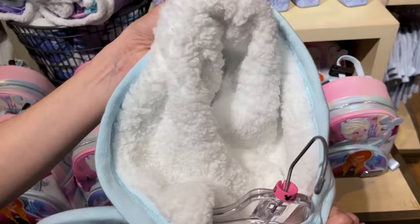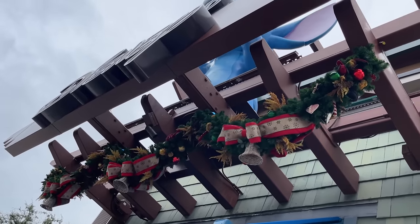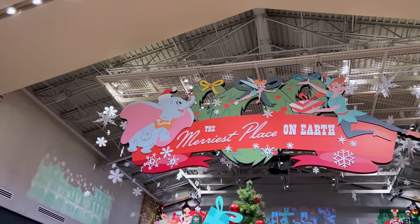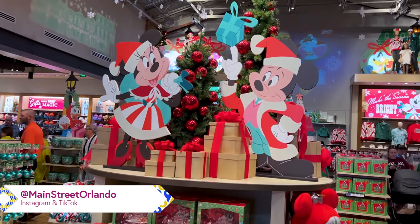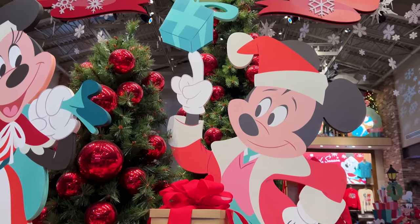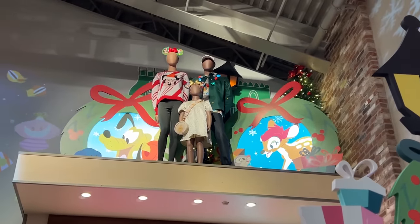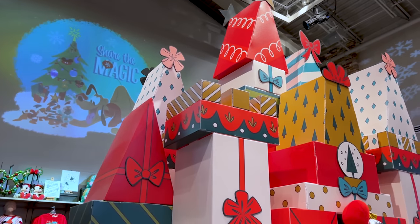There's also a cute card wallet for $17 with Pluto. Last time we were here, this section was for Halloween and now it has transformed to Christmas — 'The Merriest Place on Earth.' Look at Minnie and Mickey Mouse, it's so magical! We have Donald Duck, Minnie and Mickey Mouse, Mickey balancing a Christmas gift on his finger — pretty much how they look on the merchandise this year. Beautiful Daisy Duck, Simba, Goofy with his chef hat. Up there you can see Bambi and Pluto, Donald Duck, Huey, Dewey, and Louie, and they have Christmas music playing all day long here at the World of Disney.